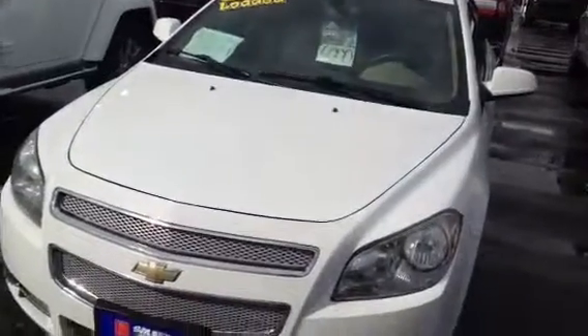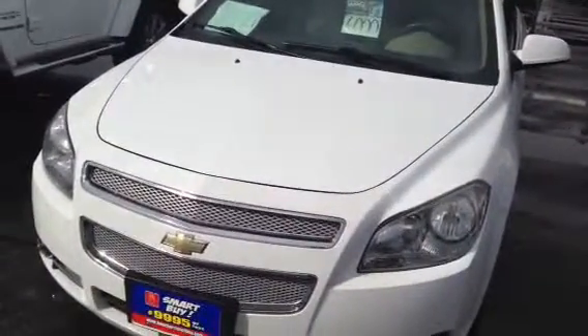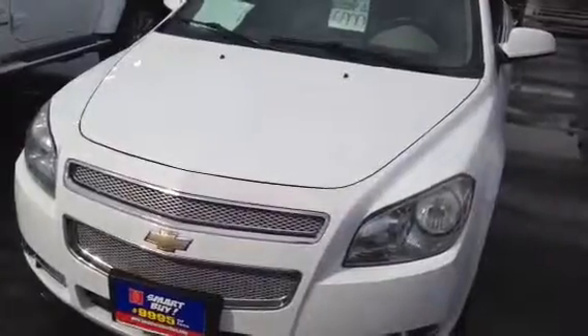So again, the 2009 Malibu with 128,000 miles. Come and see it here at the Shea Lincoln in West Allis.